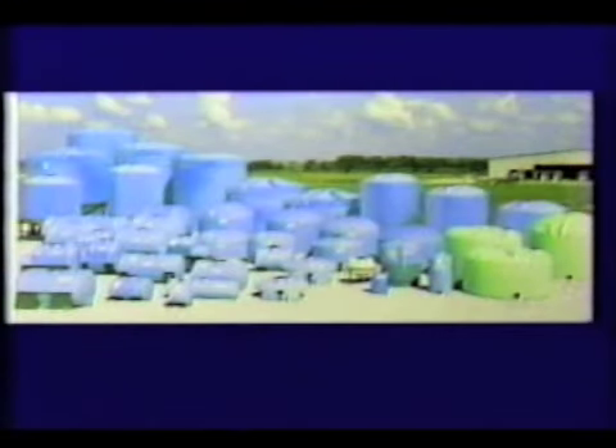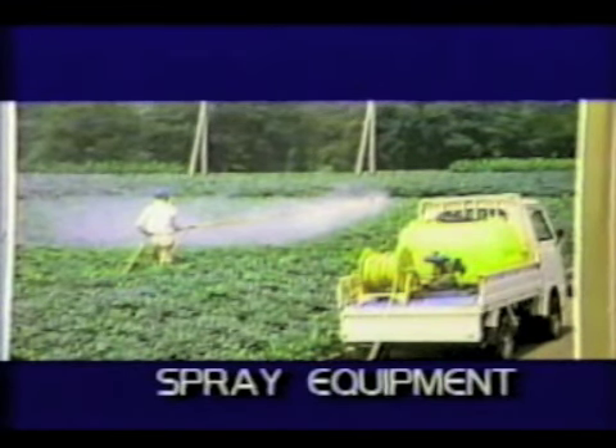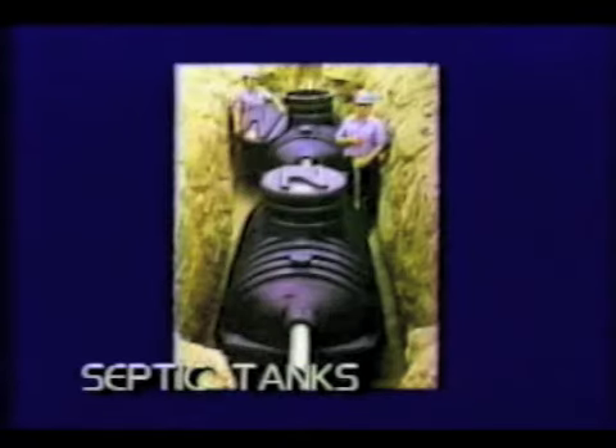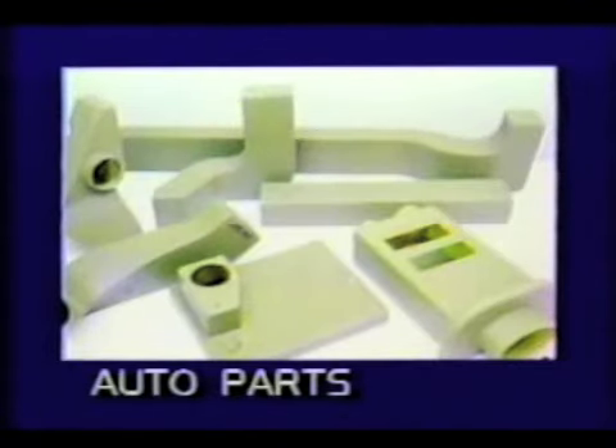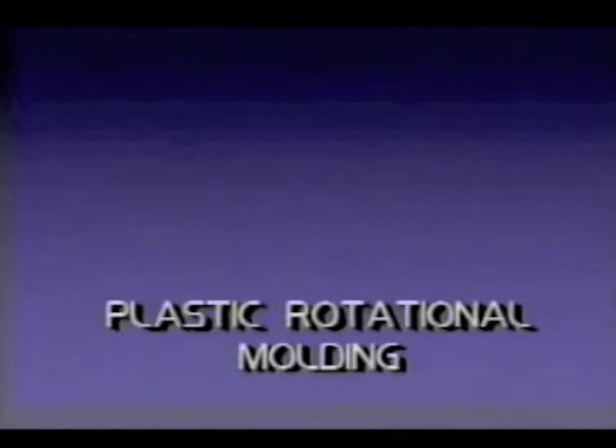Have you ever wondered how certain products are made? Products like these huge chemical and agricultural storage tanks, or this agricultural spray equipment, or these packing containers? How in the world were these portable toilets manufactured? How about these handling containers for the food processing industry? The answer is that all of these products, including these chairs, and these trailers, and this septic tank, and these auto parts, even this kayak, and windsurfers, were all made in one single seamless casting from a remarkable and little-known manufacturing process called plastic rotational molding.